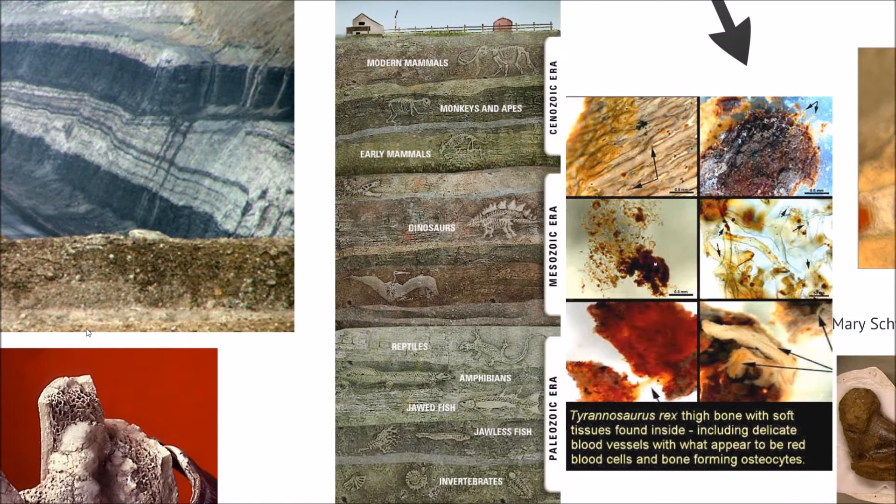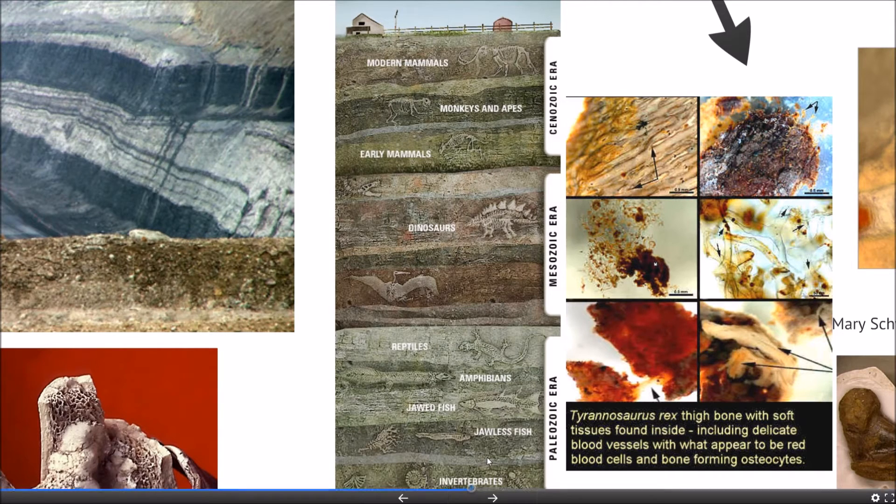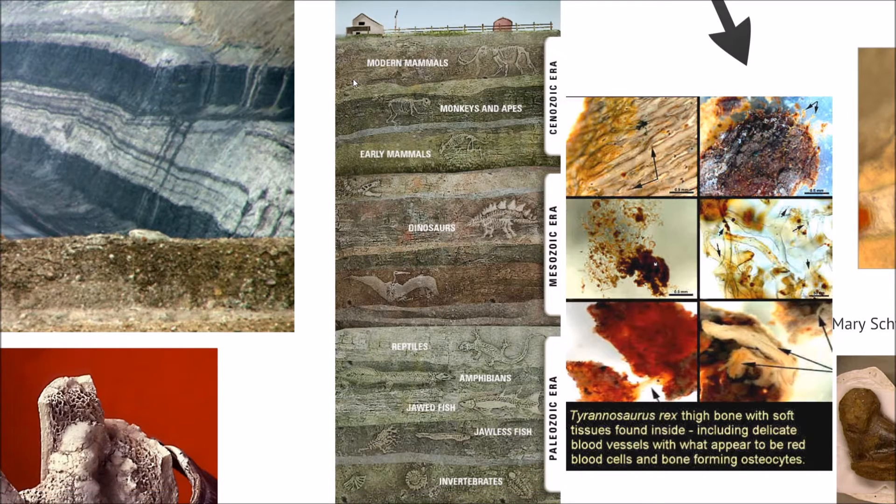So the first question is, where does the pattern come from? At the very bottom of the geologic column, we have invertebrates — a bunch of bottom-dwelling ocean creatures, things like that. And then above that, you have some fish. Then going on to land, we have amphibians and then reptiles. And then you have some of the larger dinosaurs, and finally some of the mammals that we know now.